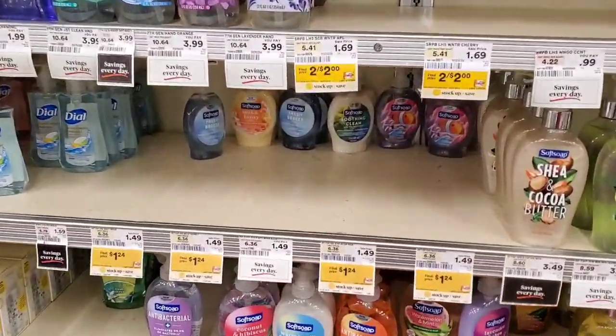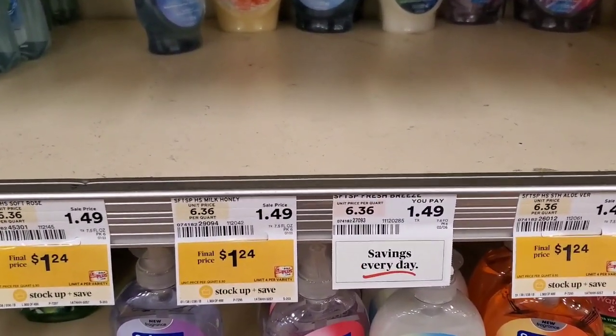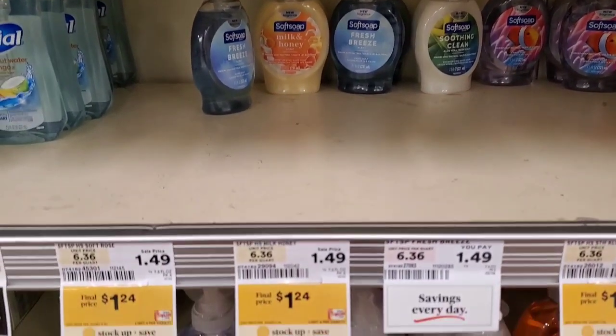Soft Soap hand soap is $1.24 this week. There is a Shop Rite digital coupon that's going to take off 25 cents, making it 99 cents out of pocket.